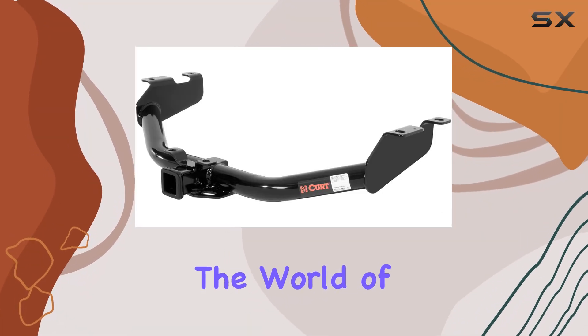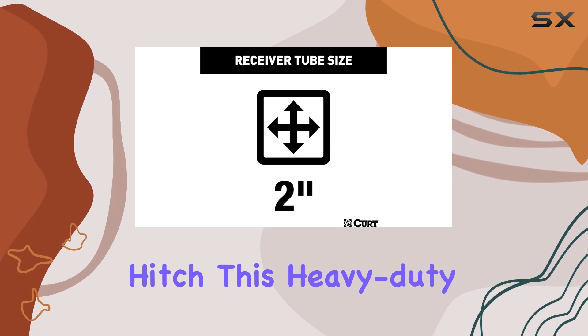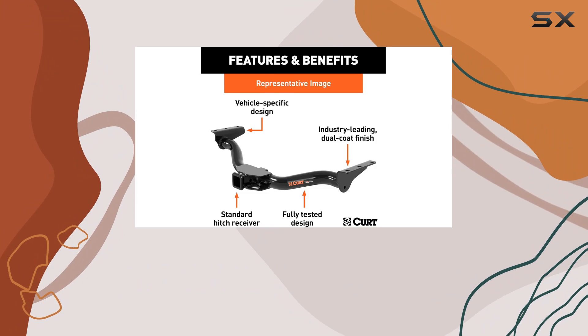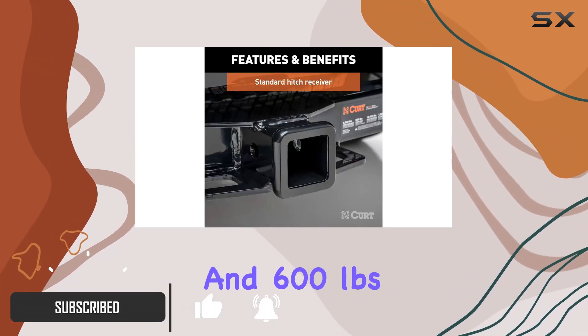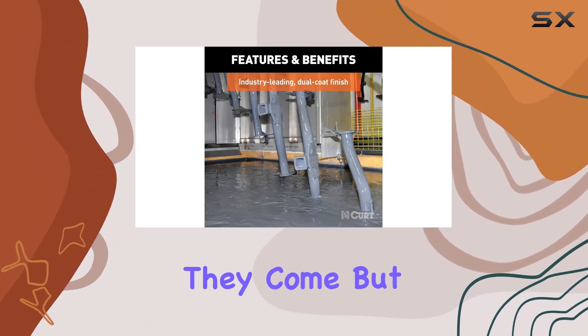Today, we're diving into the world of towing with the KURT 13322 Class 3 Trailer Hitch. This heavy-duty hitch is a game-changer for anyone who needs to haul with confidence. With a whopping 6,000 pounds gross trailer weight and 600 pounds tongue weight capacity, this hitch is as dependable as they come.